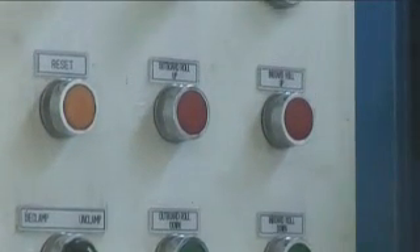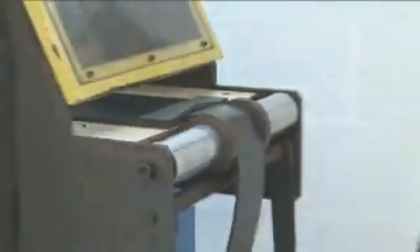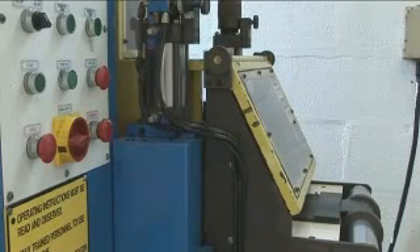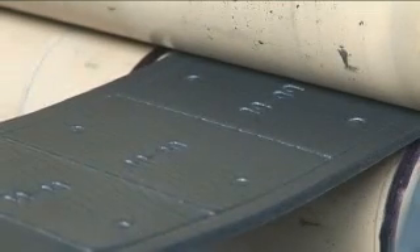Advanced Seals and Gaskets are about to embark on the purchase of our seventh automatic press machine. Each of our machines have the ability to automatically unwind and feed material rapidly towards the die-cutting head, capable of widths ranging from 150 mm to 1,000 mm.